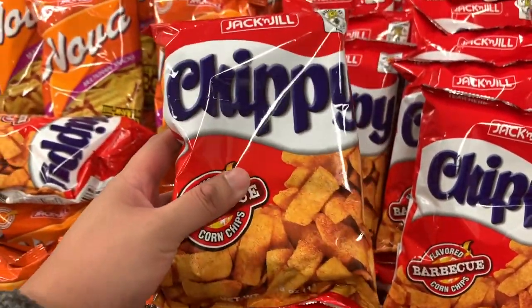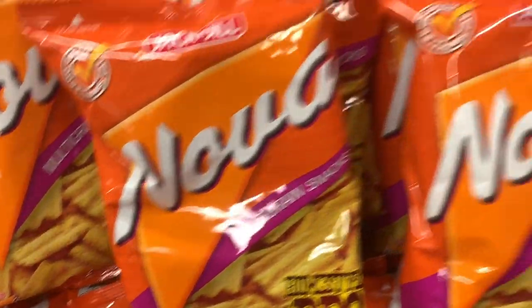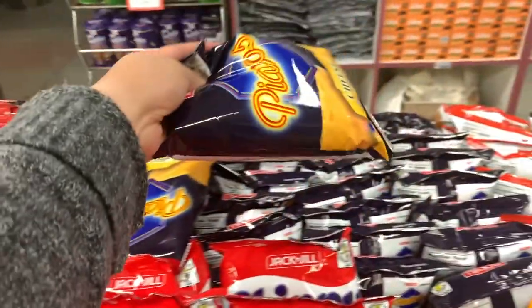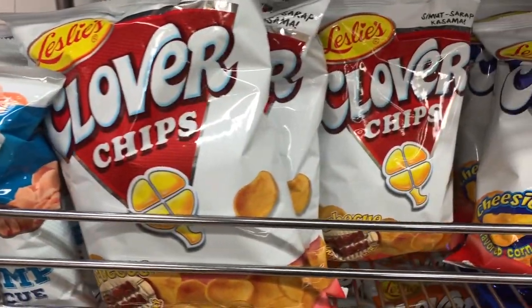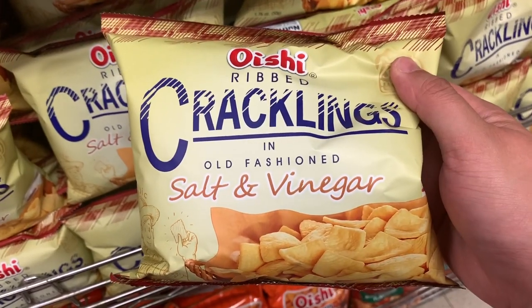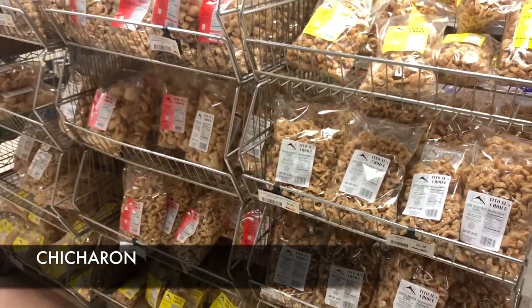This is Chippy — probably like the Doritos of the Philippines. There's Nova, another really popular one. Piatos — I ate this a lot when I was in grade school. Roller coaster, of course there's Clover Chips, there's Oishi, this is my favorite salt and vinegar cracklings, and of course there's an entire rack filled with chicharon.